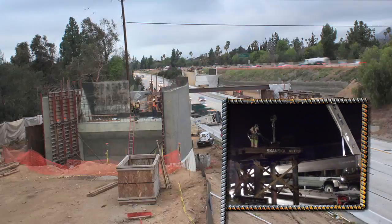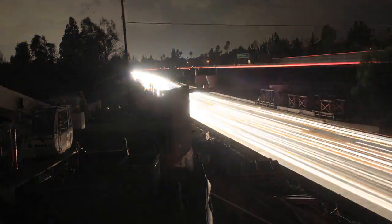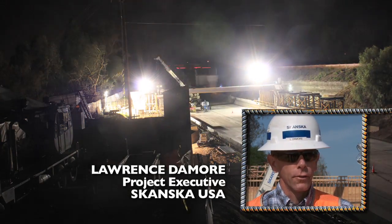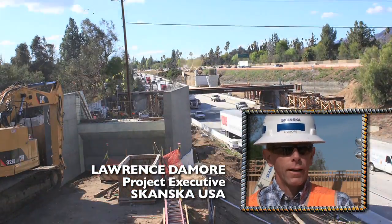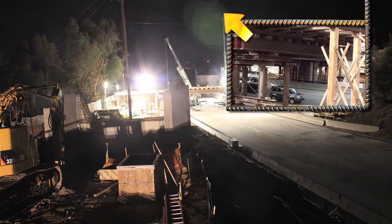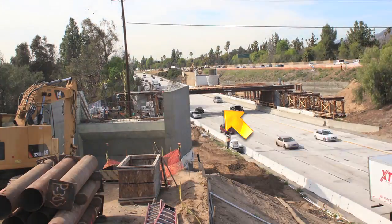Each beam weighed nearly 16 tons and required closure of the eastbound I-210 freeway to install. This project had a lot of challenges with getting a lot of work done in a short period of time, which necessitated the need to have crews working both day and at night. As the installation continued, 300 feet of false work over the freeway lanes created a temporary tunnel over which the permanent bridge would be built.